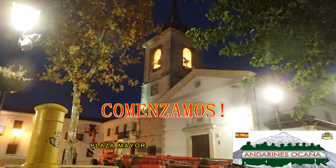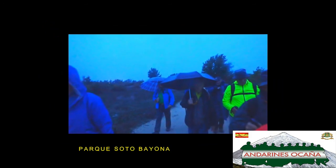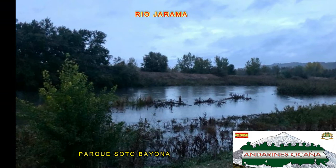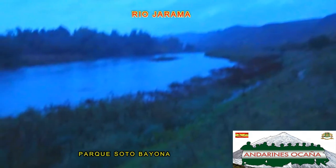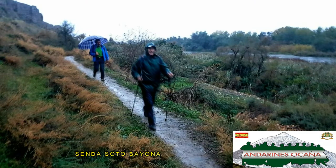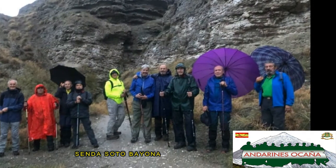En la plaza mayor de la localidad de Titulcia, ha amanecido un día lluvioso y no se confundió la previsión. Después de recorrer algunas calles de la localidad, llegamos al parque de Soto de Bayona, que nos acerca junto al río Jarama. Una senda junto al río y entre tremendas paredes de este valle nos lleva hasta el primer barranco que ascenderemos.